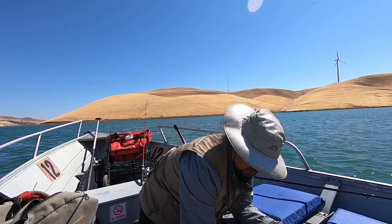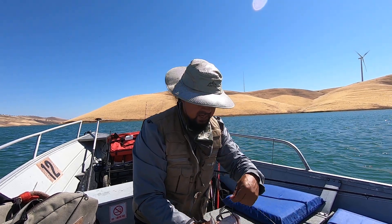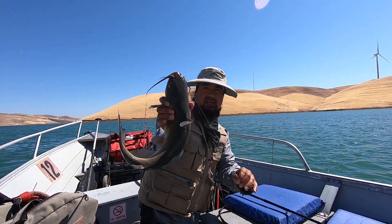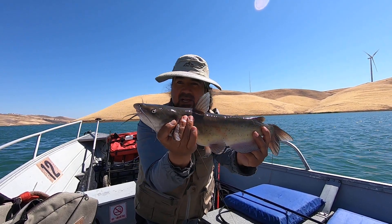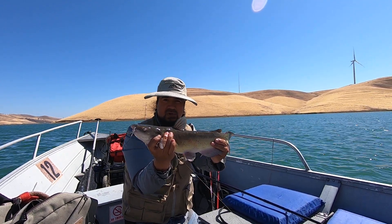Here we go. Look at this beauty. Beautiful catfish — this is the kind we want right here. Perfect size. Nice fillet, nice and fresh. That's what we like. Woohoo! Beautiful catfish.